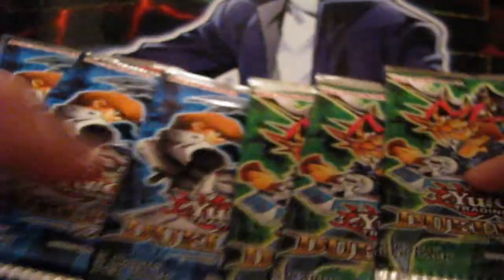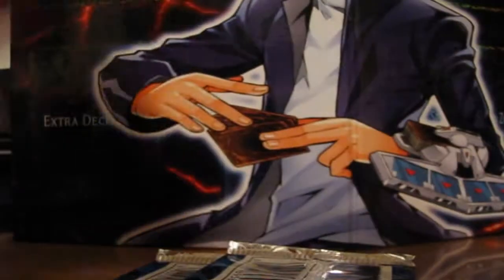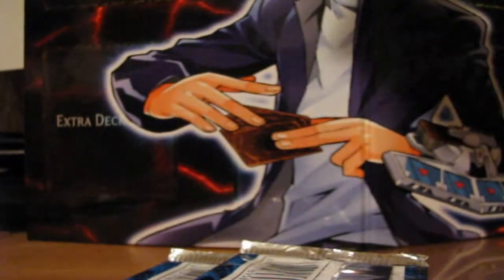Alright, so we got three Yugi and three Kaiba packs. I might open up Kaiba first because Yugi is epic. And we have Joey in the background still. In a couple months we'll be getting the re-release of Yugi and Seto's decks, which is cool.